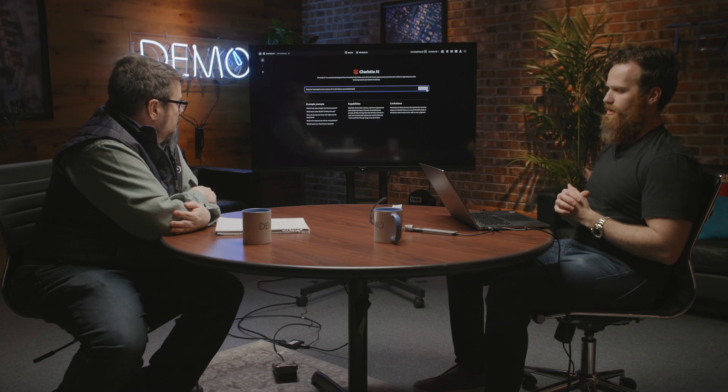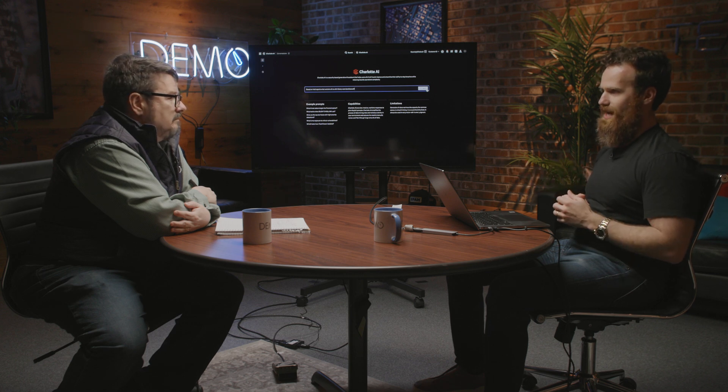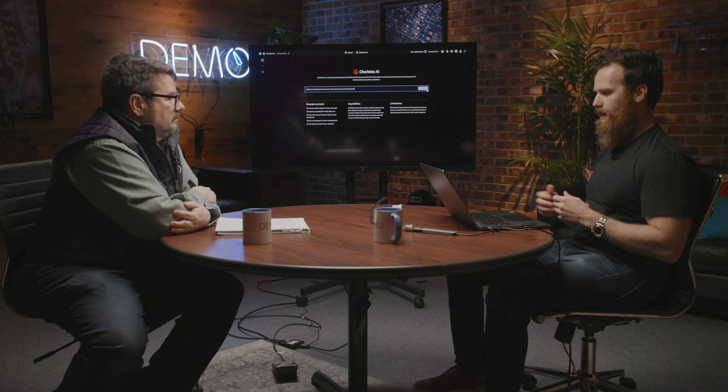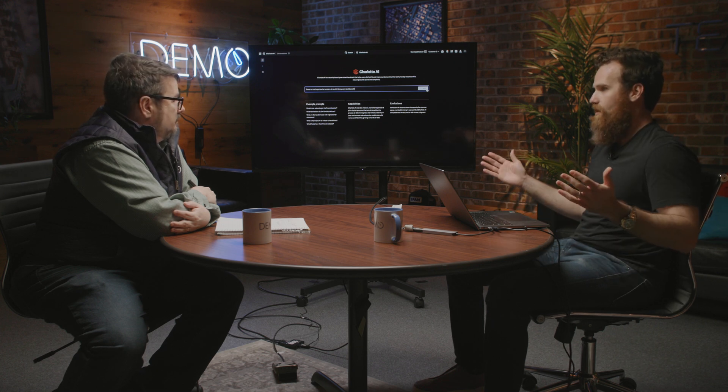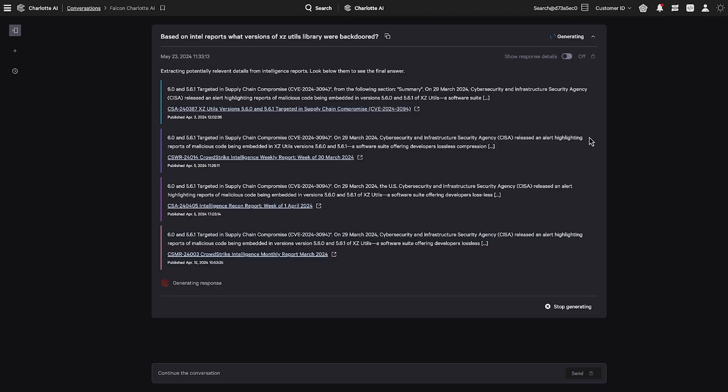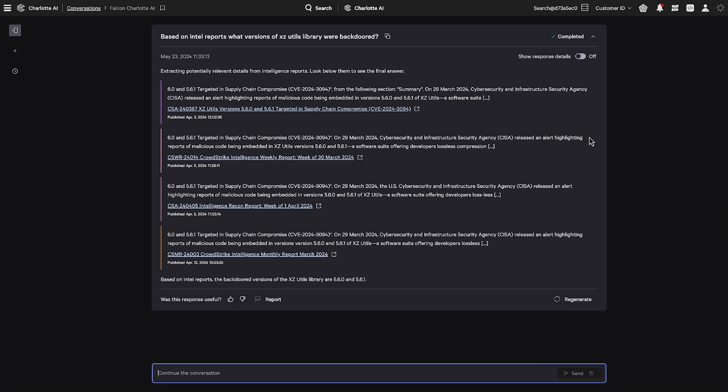We're going to look at Charlotte here. Our end user is going to ask a question to figure out what they have to fix. We're asking Charlotte in plain English, based on threat intelligence reports that CrowdStrike produces, which versions of the XZ library are the ones that are backdoored — because we don't want to fix all of it, we want to target the specific version. Charlotte immediately accesses all the different reports we've put together and summarizes them. At the very bottom, it tells us specifically that the backdoored versions are 5.6 and 5.6.1.